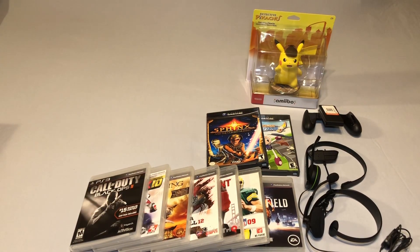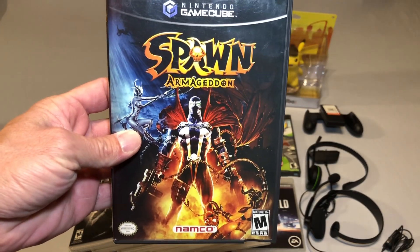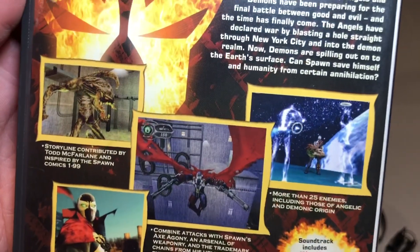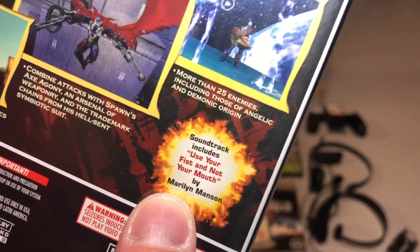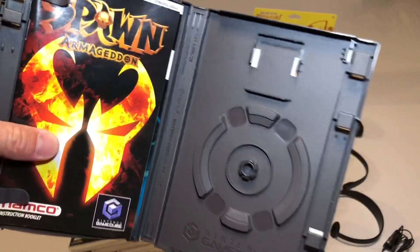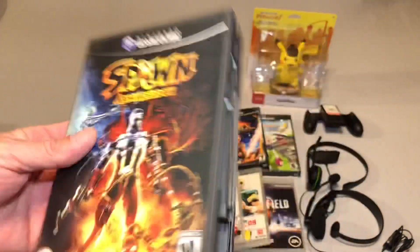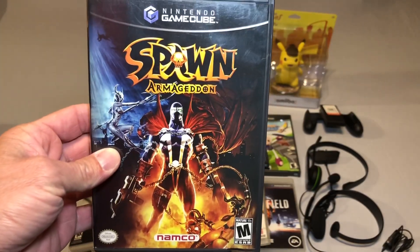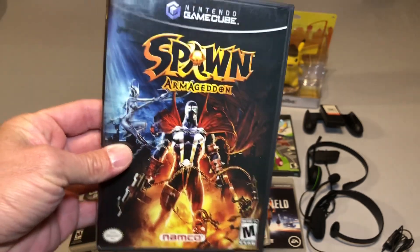The last GameCube game I got was Spawn Armageddon. I'm not a huge Spawn fan, but I came across this game and had to grab it. It's actually really fun — I've been playing this for a few hours and really enjoying it. It's got music by Marilyn Manson. The disc is in my GameCube because I've been playing it. Not a particularly great game, but a lot of fun, especially if you're a fan of Spawn. I think it's worth a playthrough.